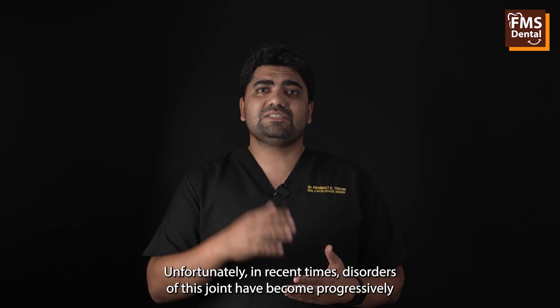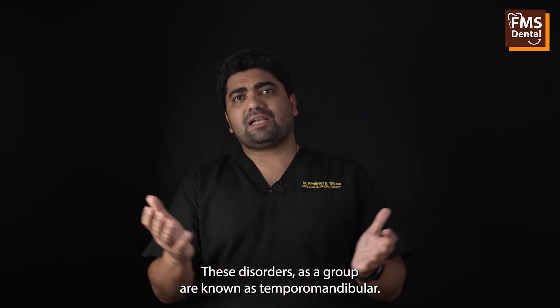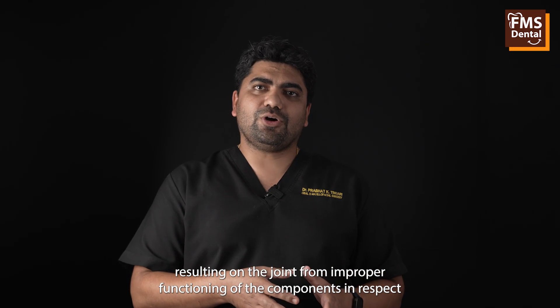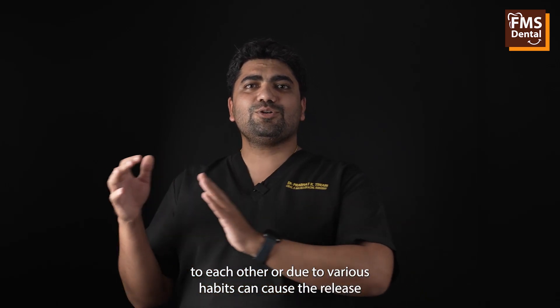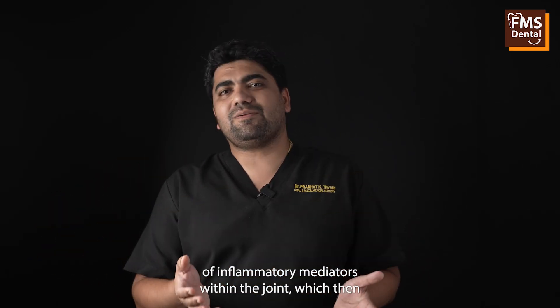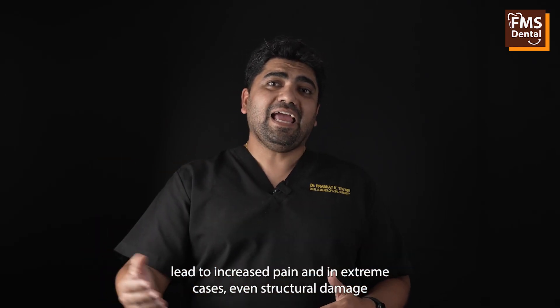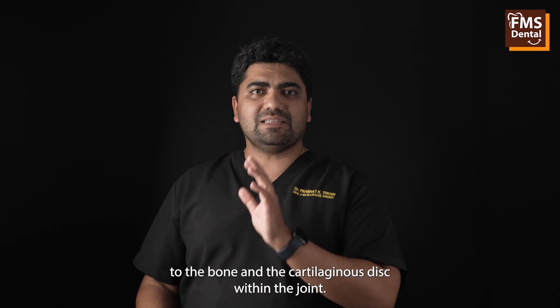Unfortunately, in recent times disorders of this joint have become progressively more common and may include pain, sounds, and restriction of movement of the jaws. These disorders as a group are known as temporomandibular joint disorders, or TMDs. Excessive mechanical stresses resulting from improper functioning of the components or due to various habits can cause release of inflammatory mediators within the joint, leading to increased pain and in extreme cases even structural damage to the bone and the cartilaginous disc.